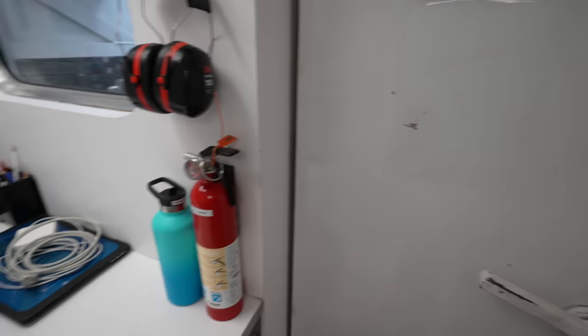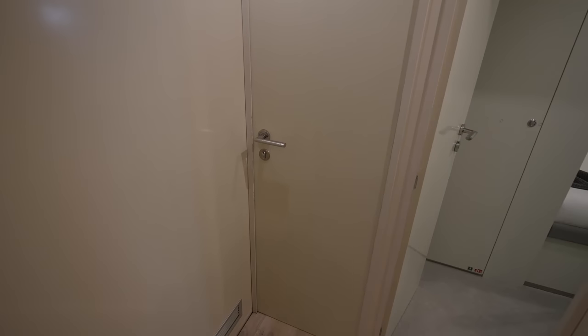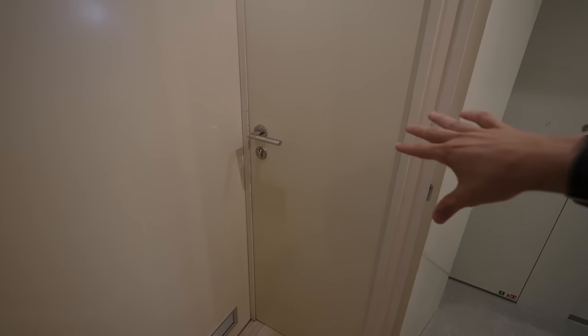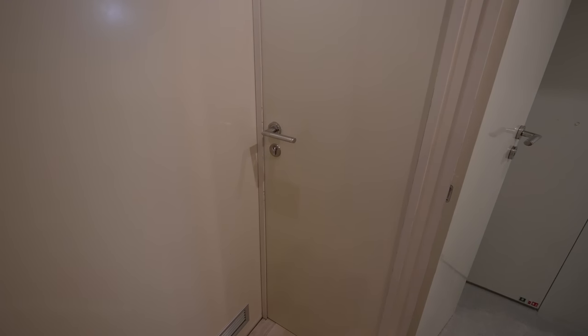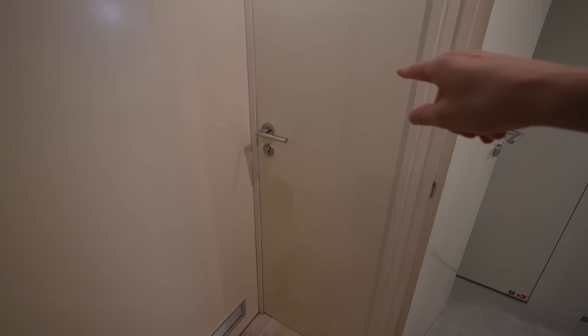The crew is actively working so I'm not going to disturb them, but in this room you have a full laundry room where you can do all your ironing and laundry — it's all taken care of in this utility room.